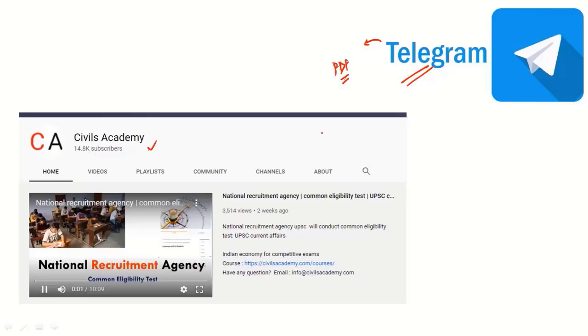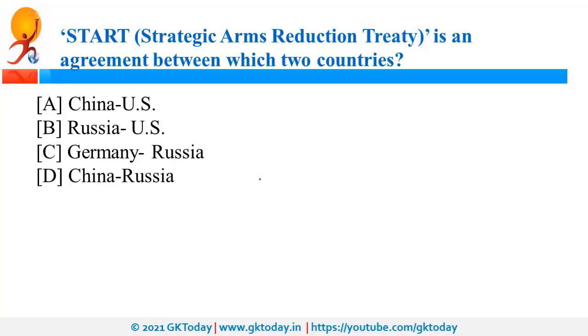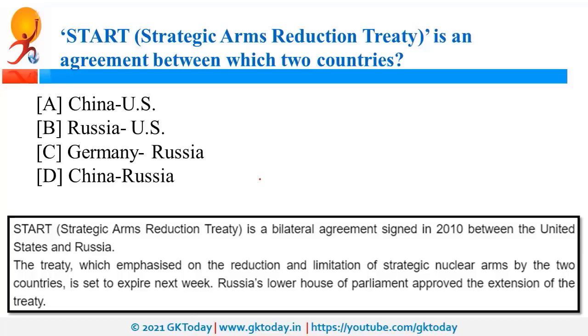START, that is Strategic Arms Reduction Treaty, is an agreement between USA and Russia. As the name suggests, it is a treaty for the reduction and limitation of strategic nuclear arms by USA and Russia.